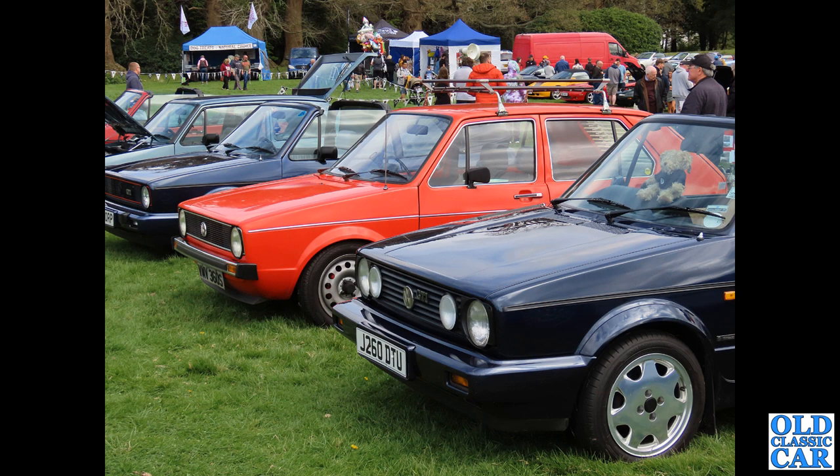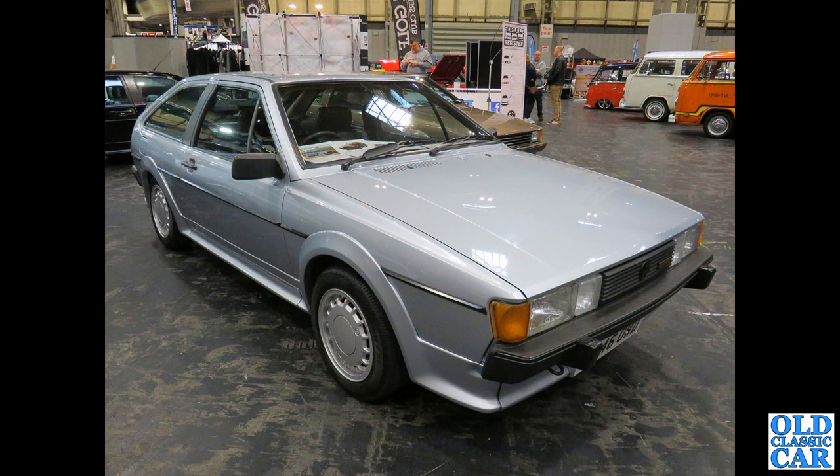A lineup of classic VWs at Weston Park — we've got cabriolet versions of the Golf and a very original Mark 1 five-door in the middle. We'll have a closer look at that later in the collection. Back to the NEC and now a Mark 2 version of the Sirocco Coupe.